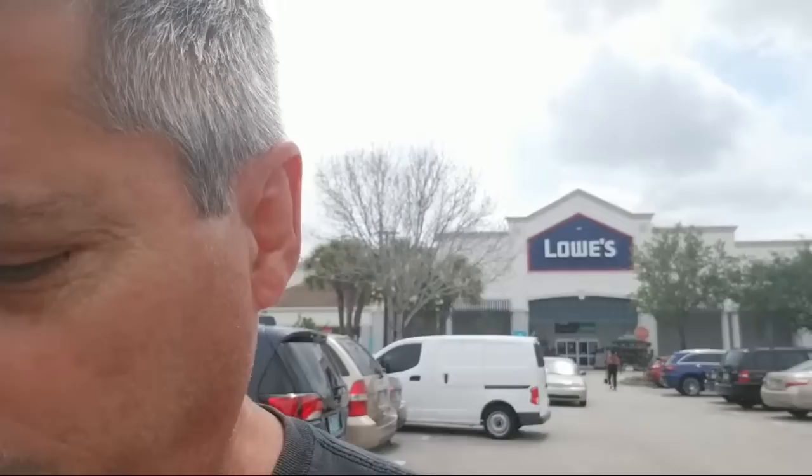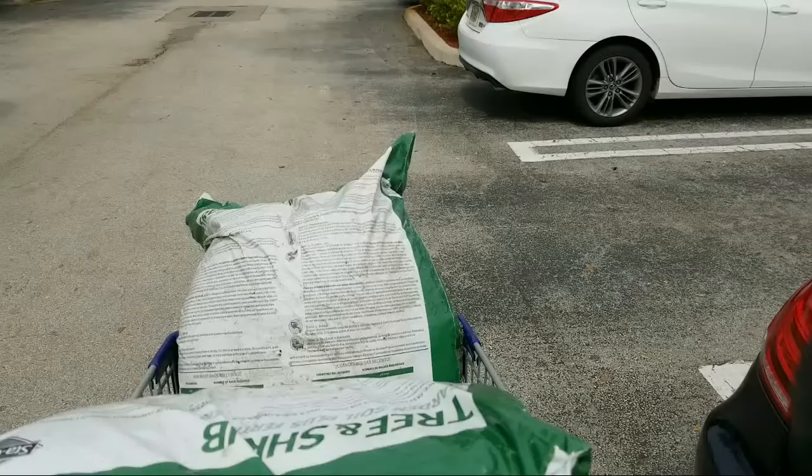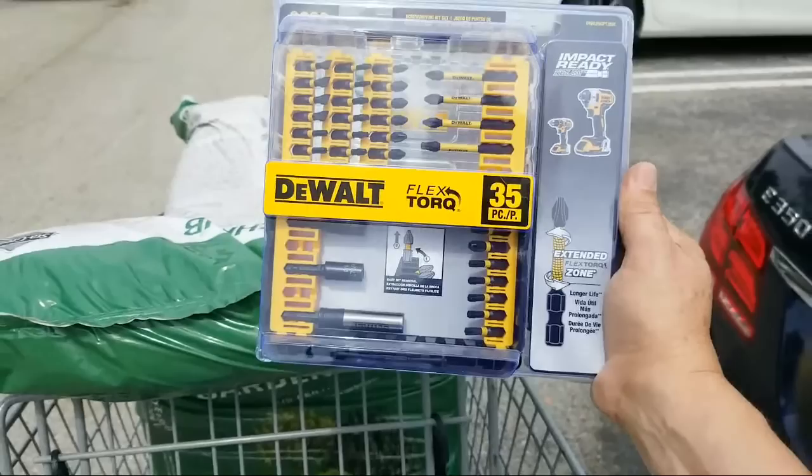I'm standing out here in the parking lot of Lowe's because I had to come live real quick to show you guys a really good squeal of a deal if you guys can get a hold of this. So let me just show you what we're looking at here. This is the DeWalt Flex Torque 35 piece impact ready set.